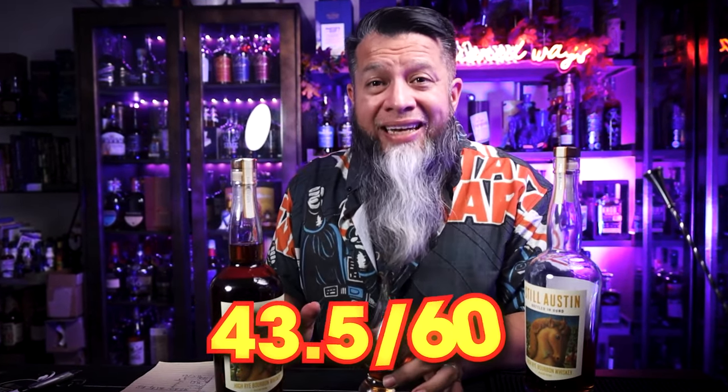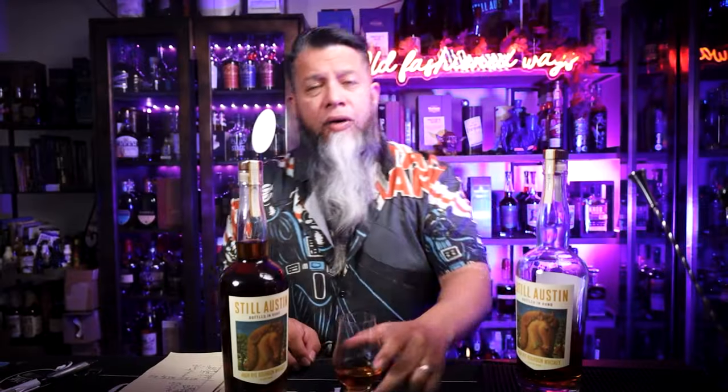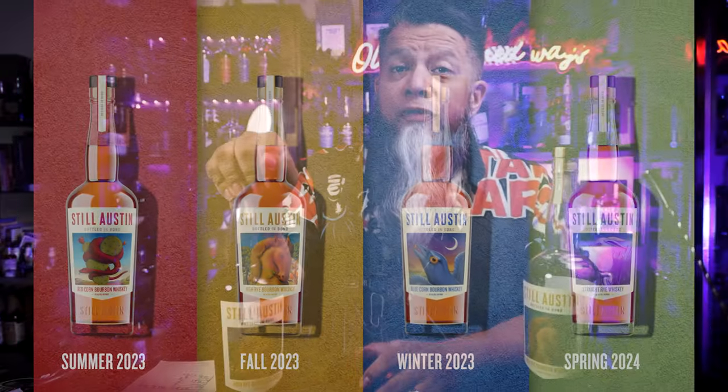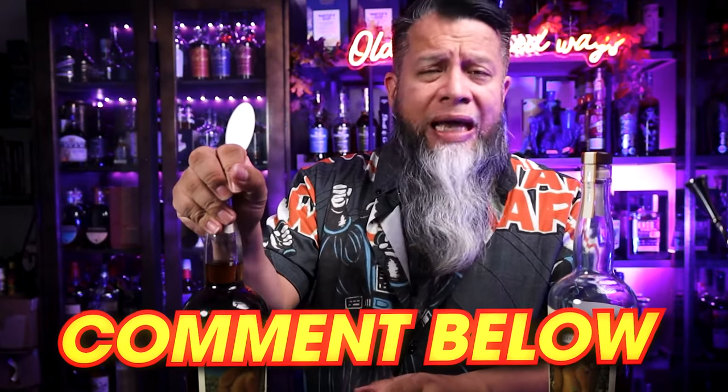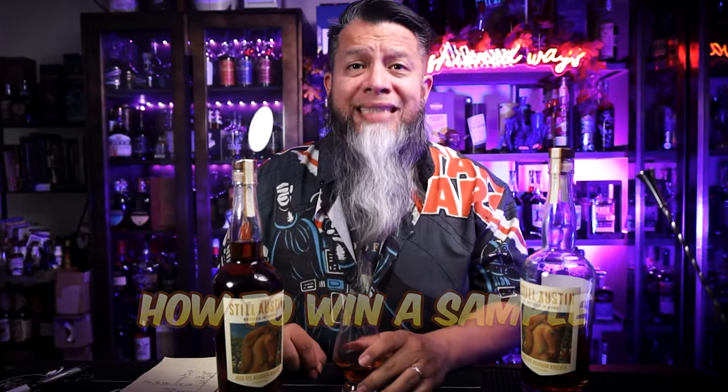For something that's an $80 bottle, I think that's a great score. Nancy Fraley is doing a great job — her blending technique, she is a master blender. I'm actually going to be doing a cigar blend blind tasting with her pretty soon. Have you tried this? Have you tried any of the Still Austen Bottled in Bonds? Let me know in the comments below. Or have you had a different high rye that you think I should try? Mention that in the comments below.